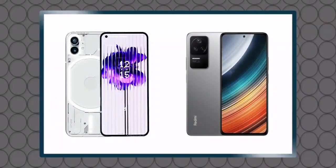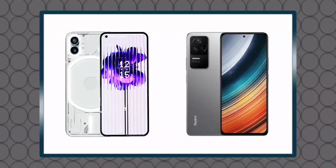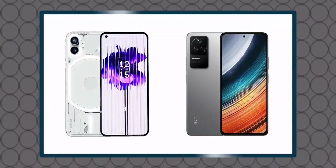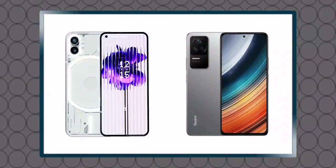Let's start this video. We will talk about the design. You can see on the left and right — there is the Nothing Phone 1 on one side and the POCO F4 on the other. As you can see, there are a lot of unique phones here and we need to look at the design.